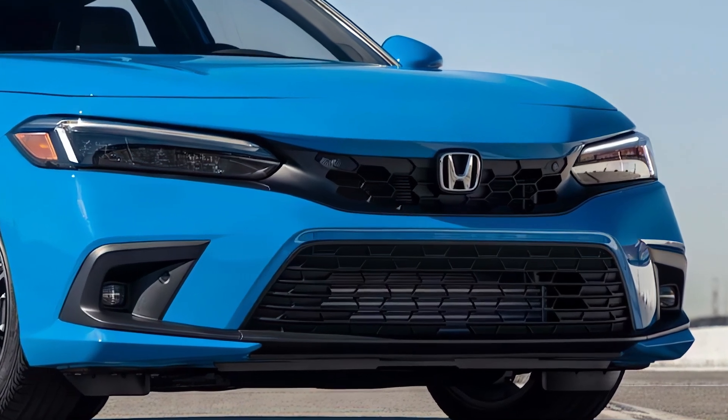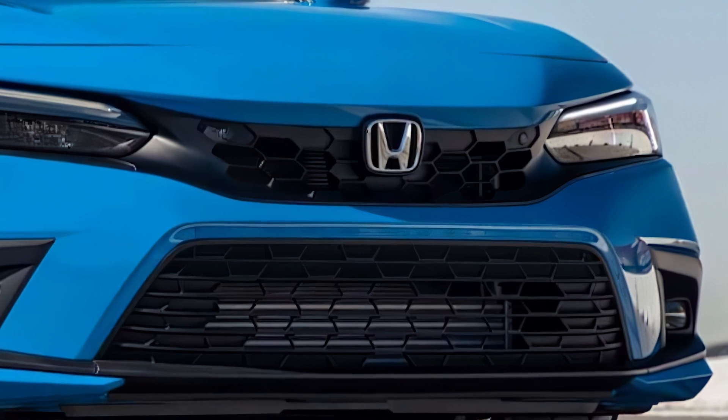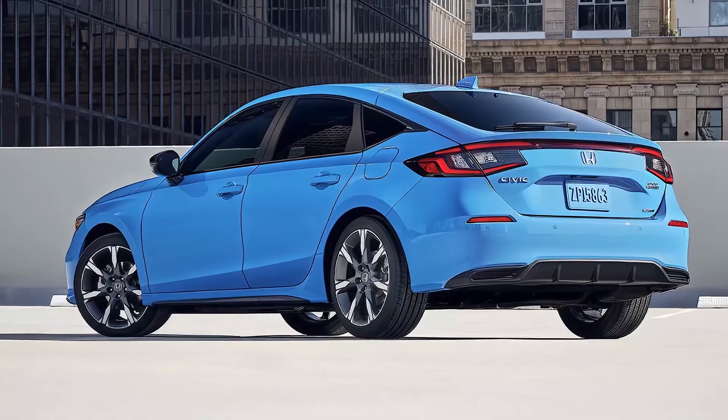The 2026 Honda Civic continues with its sporty exterior design. Sharp front fascia elements, a slim grille, oval headlights, and a wide air intake define its bold front.